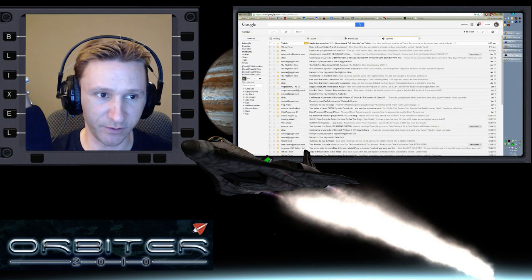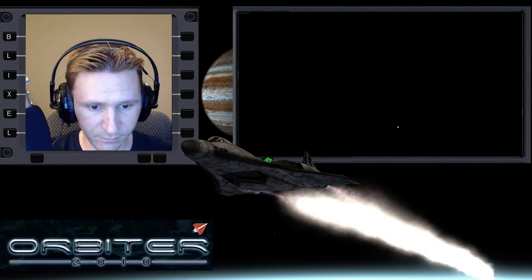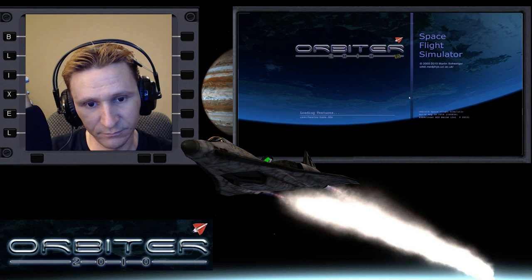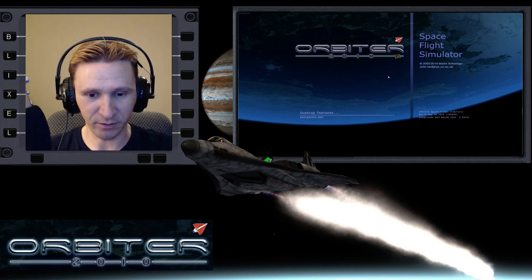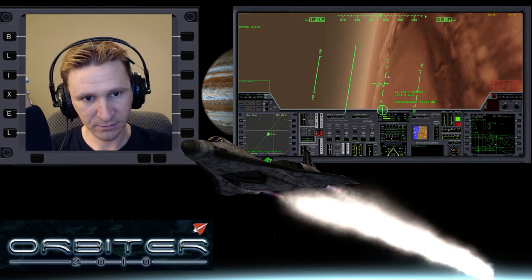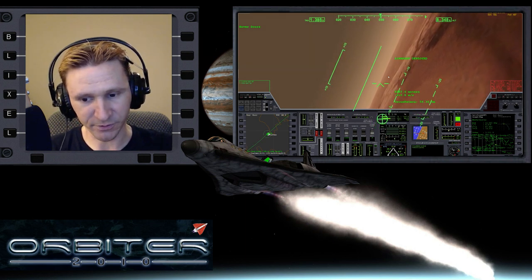Orbiter's been so crash-happy on me lately, I don't know what the deal is. Let's see if I can find a save state. The problem with picking up from a save state is that you don't know exactly what the state is, and you have to quickly switch the controls because we're not in space, we're gliding through the atmosphere. All systems nominal. This was very recent - yeah, Orbiter has just been ridiculously crash-happy on me.